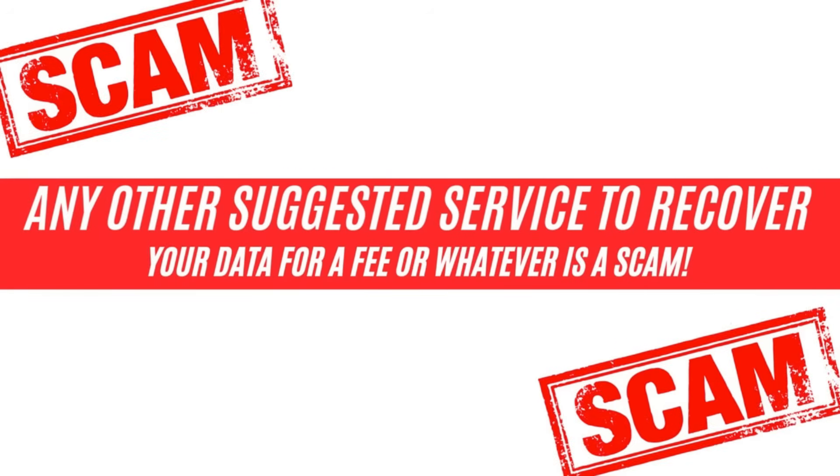I've come across a lot of blog posts and videos online suggesting you could sign up for various apps, websites, and services that claim to help you recover your data. That is not happening — it's not true. It's a scam.